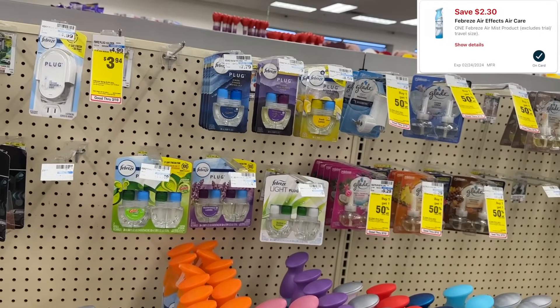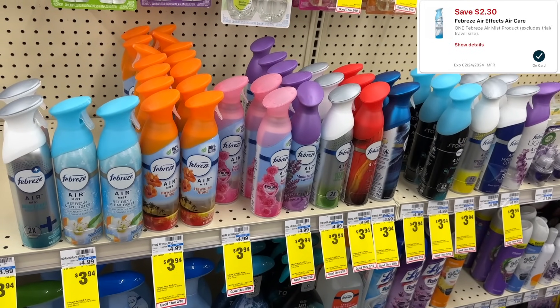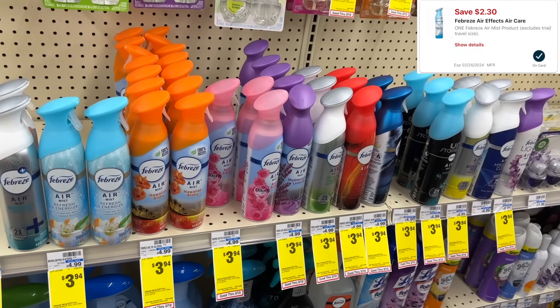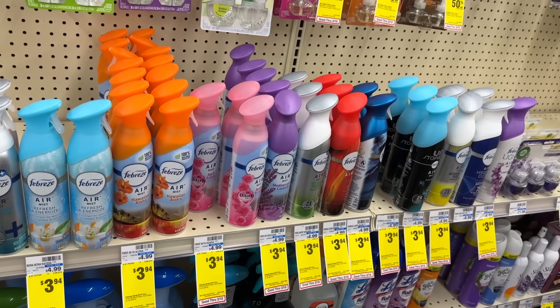We have new insert and digital coupons for Febreze products. These were on sale for $3.94; after the $2.30 digital coupon, you can grab one for as low as $1.64. That's a little pricey for me so I'm going to pass, but not a bad deal if you need it.